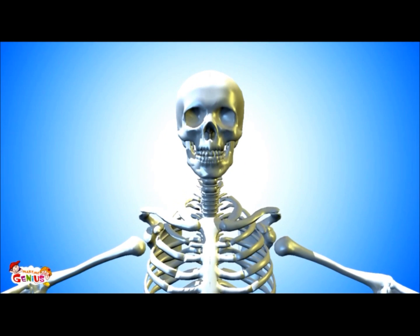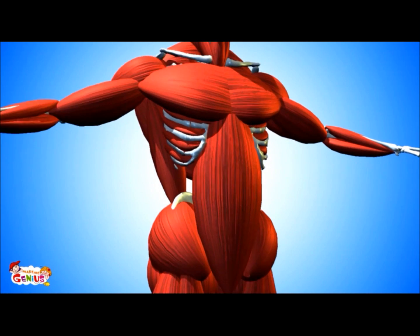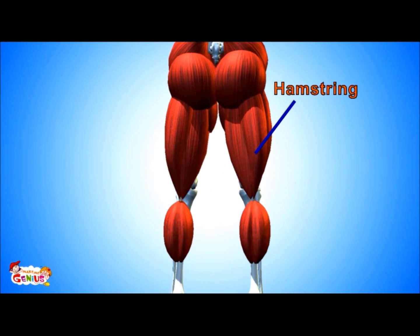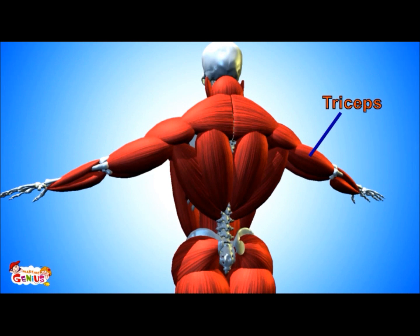Now let's see the major skeletal muscles of our body. These are the pectorals, biceps, gluteus maximus, hamstring, calves, quadriceps, and triceps.